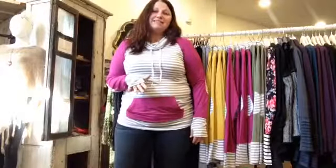The funnel neck raglan top just got into the store, so go check it out for yourself. I just wanted to let you know how it fits!